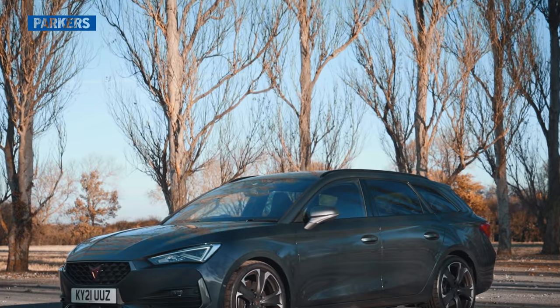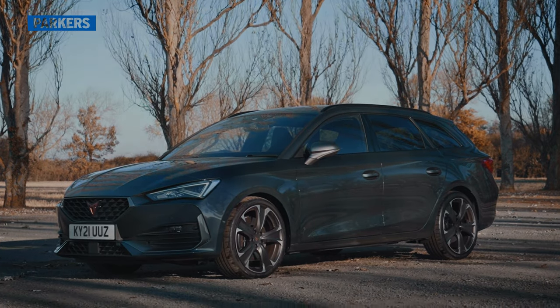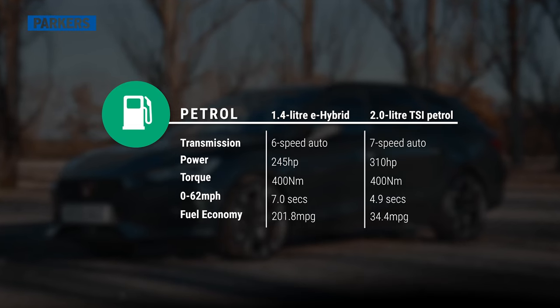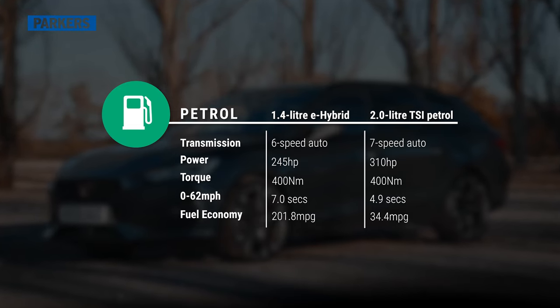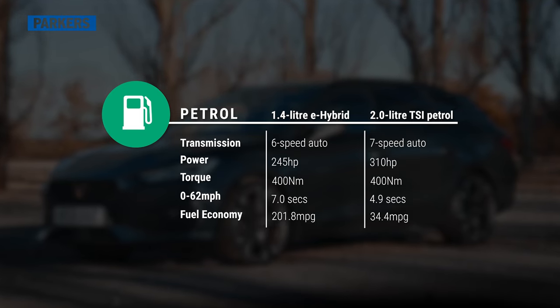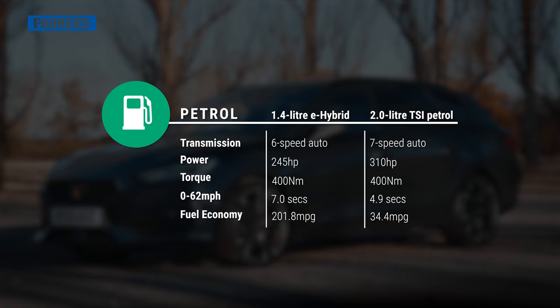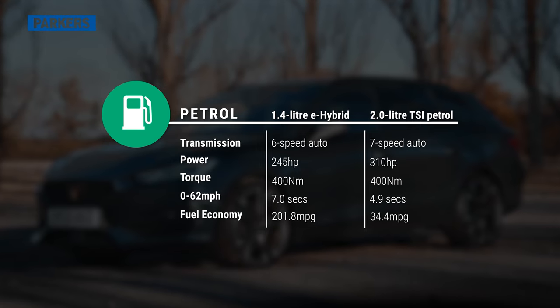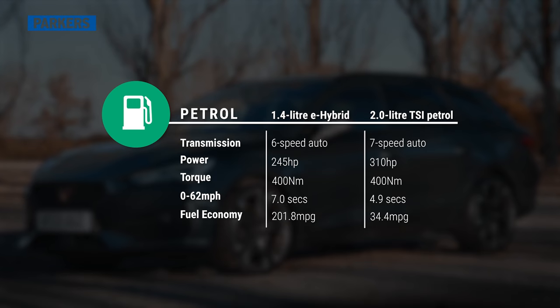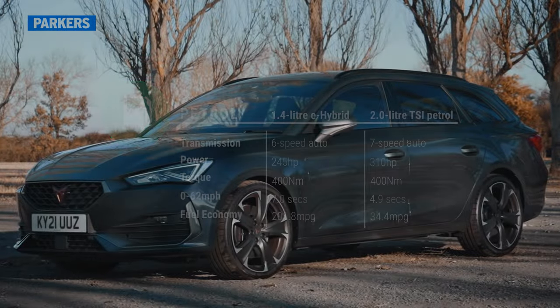The Cupra Leon Estate is available with two petrol engines. There's the 310 horsepower two-litre four-cylinder model we're reviewing here, and there's also a 1.4-litre plug-in hybrid version that comes with a 13 kilowatt-hour battery. When fully charged it'll produce 245 horsepower and around 30 all-electric miles of range, however when the battery gets depleted your 0-62 mph times and average fuel consumption figures will increase significantly.